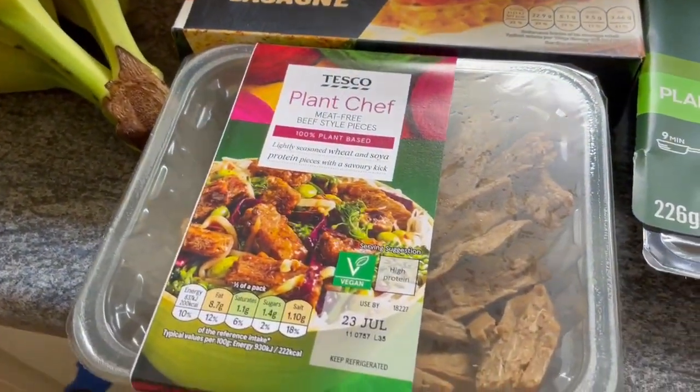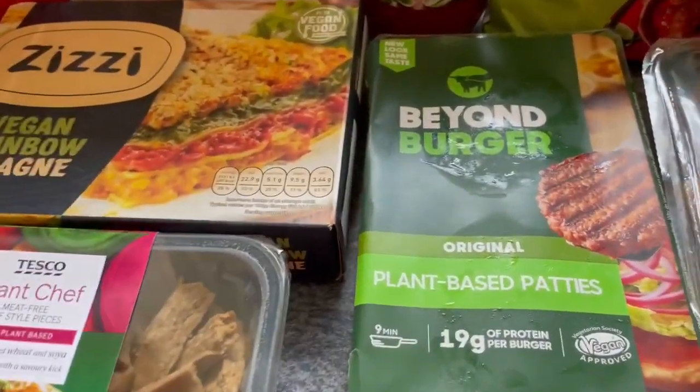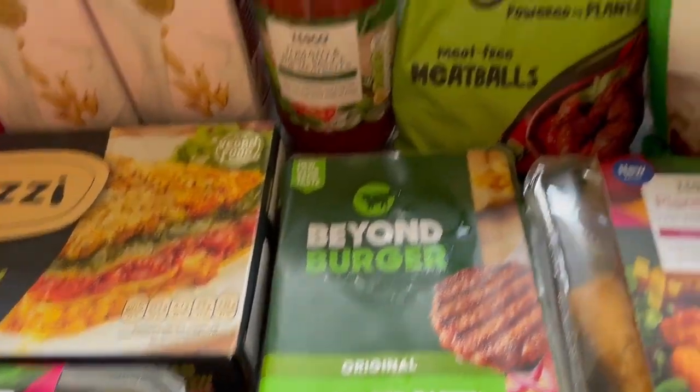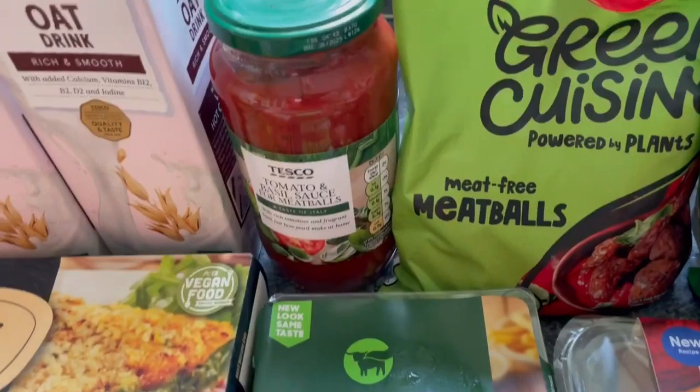I've got the Plant Chef meat-free beef style pieces for £1.85. The Beyond Burgers are on offer at the moment as well — down from £4 to £2.50. Same with the meat-free meatballs, Green Cuisine, two pounds at the moment.